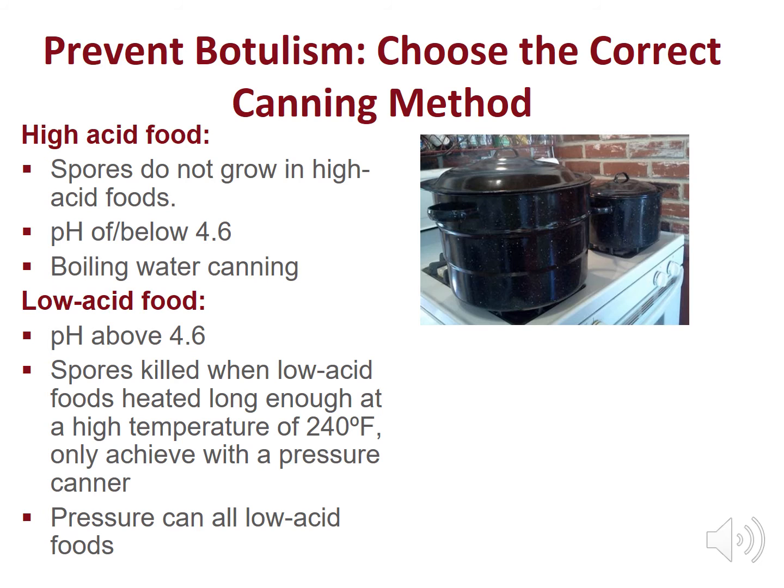Clostridium botulinum spores are destroyed in low acid foods when they are heated long enough at a high temperature of 240 degrees Fahrenheit. This superheated temperature can only be achieved in a pressure canner. Stop botulism by using a pressure canner for all low acid foods, including all vegetables, meats, poultry, fish, soups, and mixed low and high acid foods. Spaghetti sauce with meat is an example.